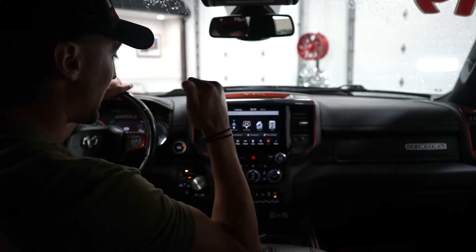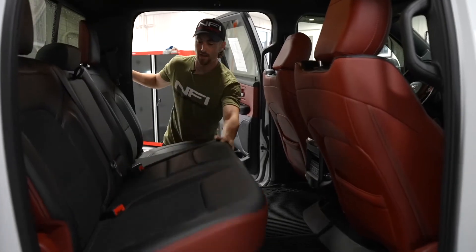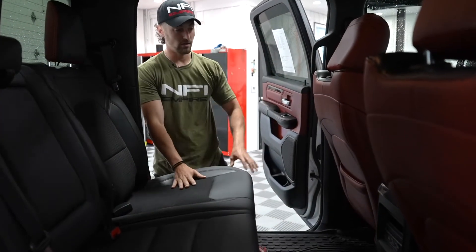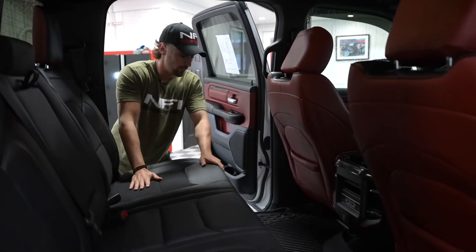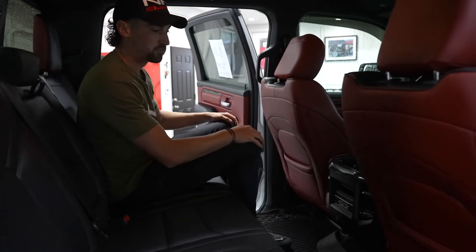Now moving to the back seat to check out the rest of the truck. You can see plenty of room here for both storage and leg room with these folding back seats. Love the red accents here — it makes it really pop off, but it's not overkill. I'm six foot and I'm sitting here in the back of this crew cab with plenty of leg room. One of the more luxurious trucks out there.